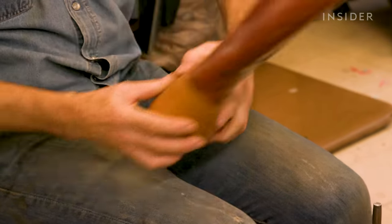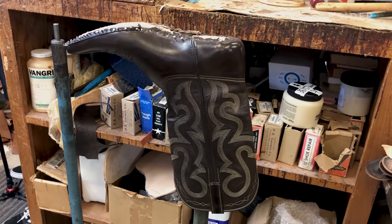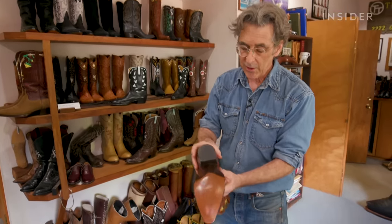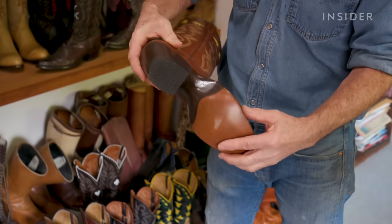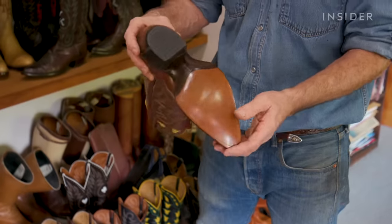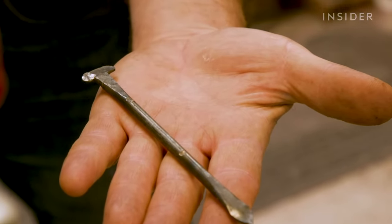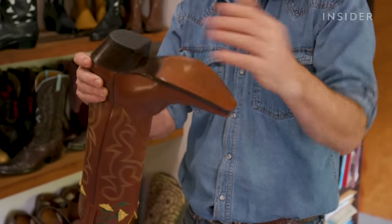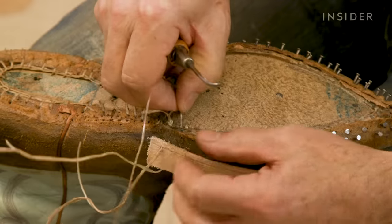He then stretches the top part over the last and temporarily tacks it into place. Another distinction that sets his process apart from mass-produced boots is how the team attaches the soles. We'll start hand sewing, and as we put the soles on you'll notice we're using wooden pegs that go all the way underneath the heel — something you see in a handmade boot, not in a factory boot where they'll just nail it. The shank underneath uses a technique the Romans used: taking a nail and laying it in there, which makes it rigid. He hand sews a small rim of leather known as a welt to the rim of the boot, allowing the sole to be attached.